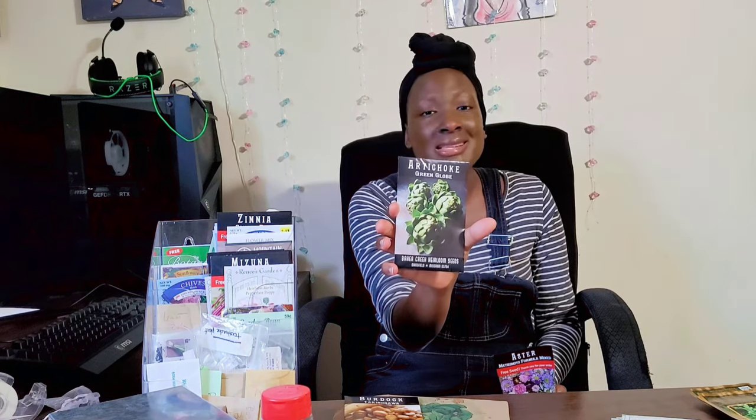I want to see how much I paid as well. When you go to order from them, it's rareseeds.com — I'm not sure why the difference between Baker Creek and Rare Seeds, but that's what it is. I paid three dollars for the burdock, four dollars for the chamomile, and then I also have this artichoke for three dollars.